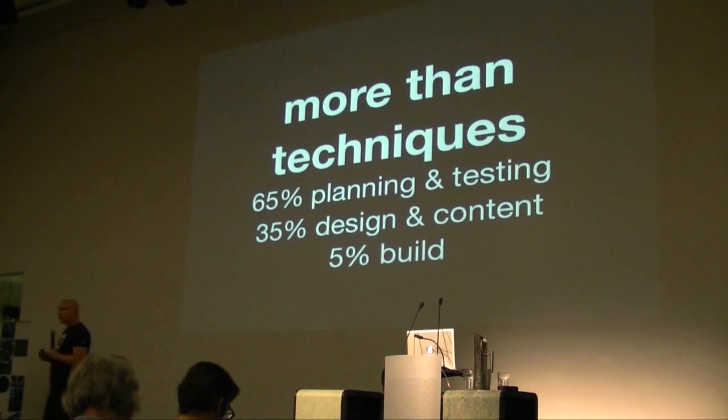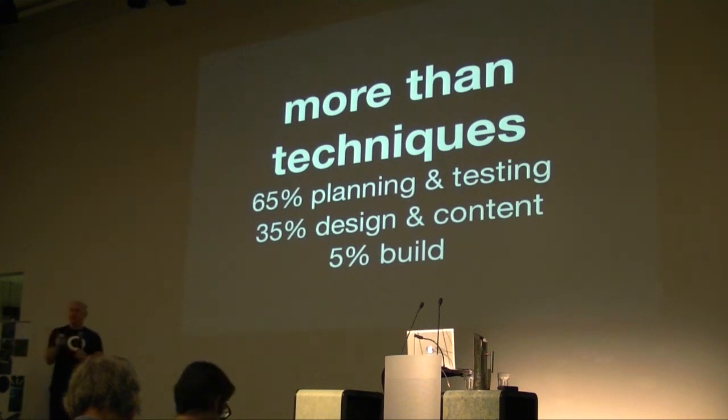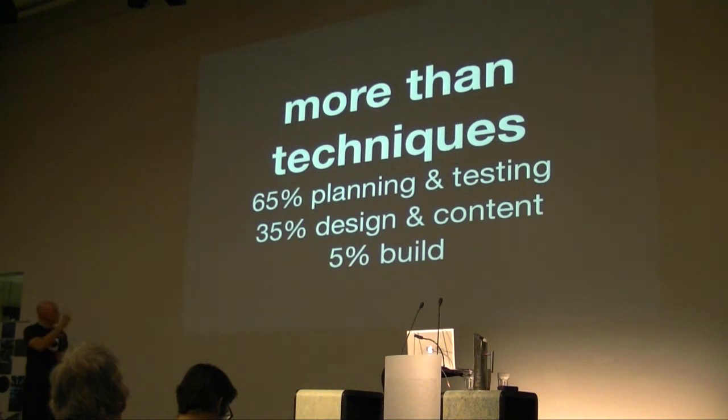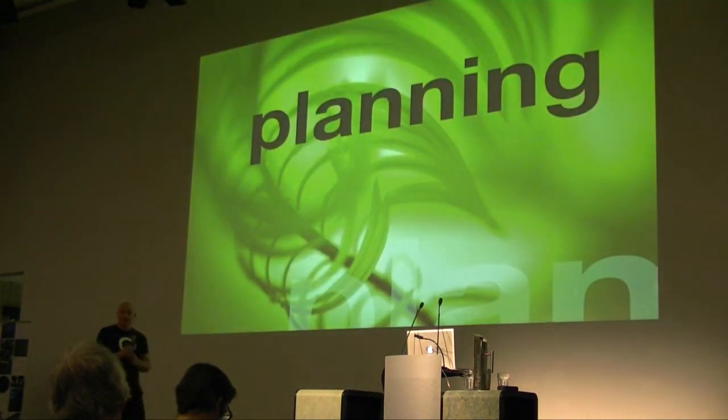One thing I find most interesting is that almost everything written about responsive web design is about responsive images. But when you're building real-world sites, it's a tiny aspect of the job — maybe 5% of the job. Most of your job is planning. I think a lot of people are so focused on responsive design as a technique that they're forgetting it's part of a huge picture. All the stuff about building the different layouts and how it's going to work for user experience — that's where the real work is, not in the technical build.